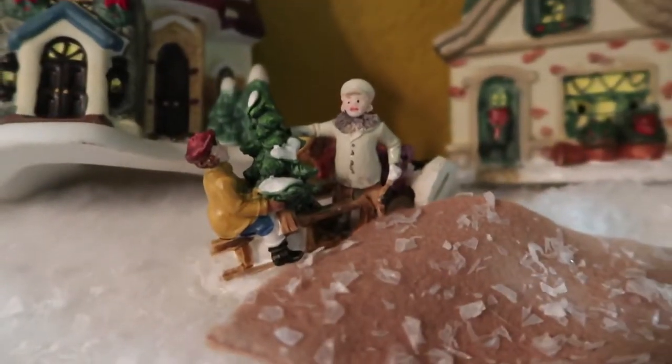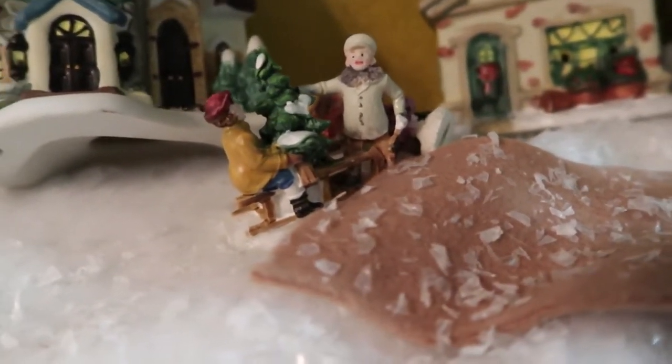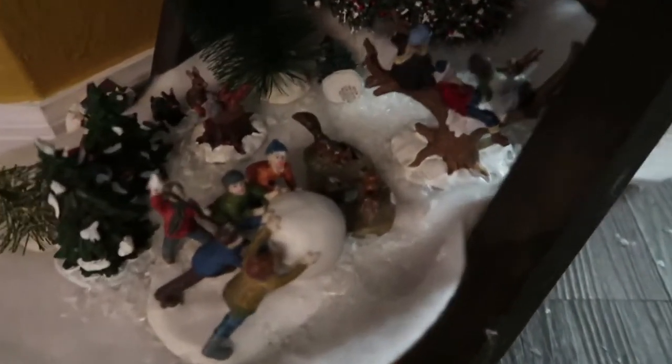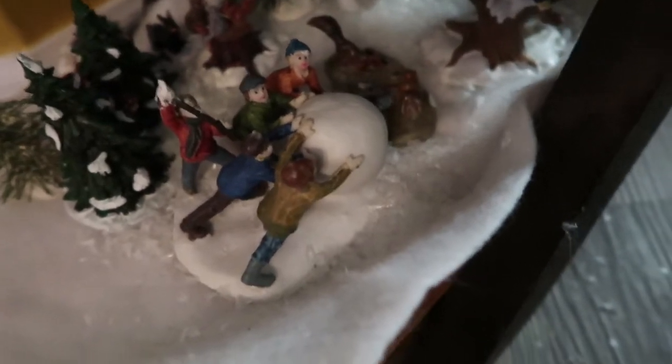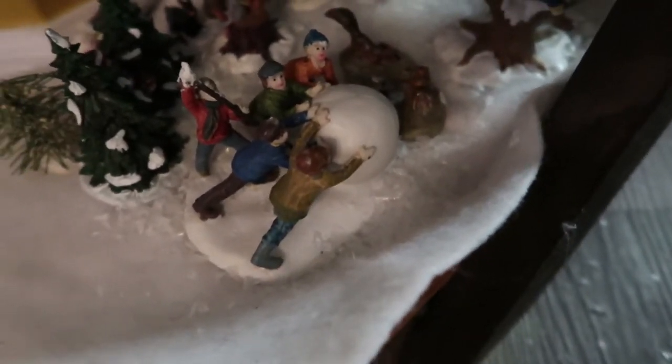Thankfully, the guy in the sled was just pushed off the side of the road. So it's not so bad, right? They will survive. Also spared the majority of the fiasco were the kids playing with the snowball — thankfully, they are still upright and in one piece.